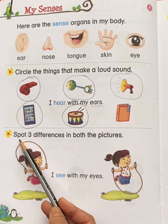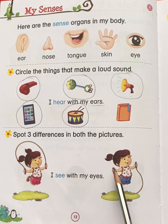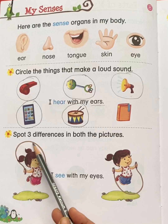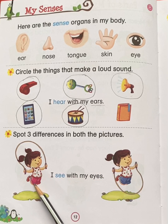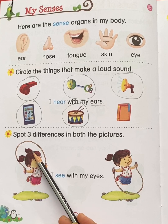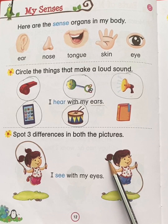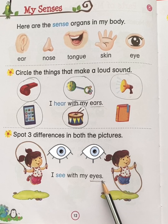The next question is: spot three differences in both the pictures. Now let's compare both the pictures. In the first picture, the girl is skipping up. In the second picture, the girl is skipping down. In the first picture, the girl is wearing a pink trouser. In the second picture, the girl is wearing a blue trouser. In the first picture, the girl is having two ponytails. In the second picture, the girl is having only one ponytail. We are differentiating both the pictures with the help of eyes. I see with my eyes.